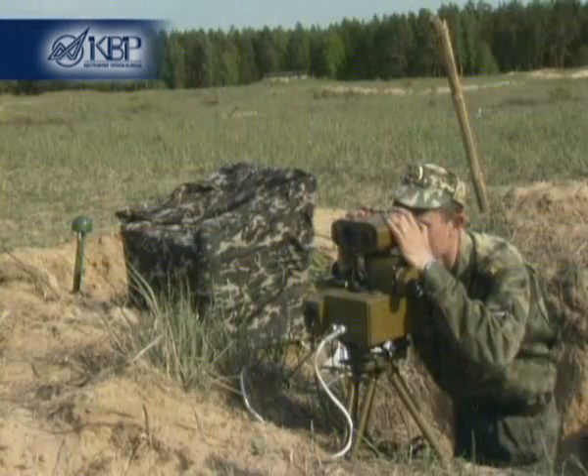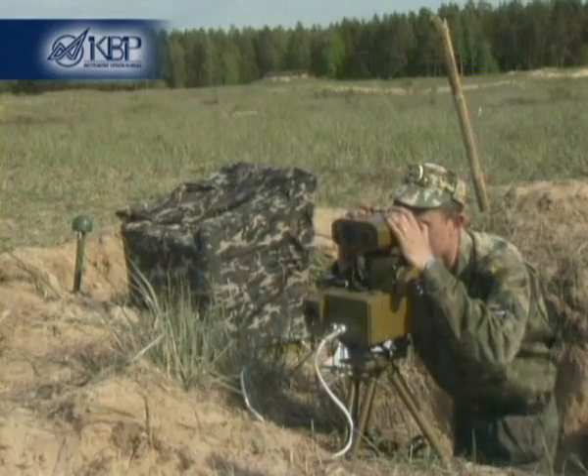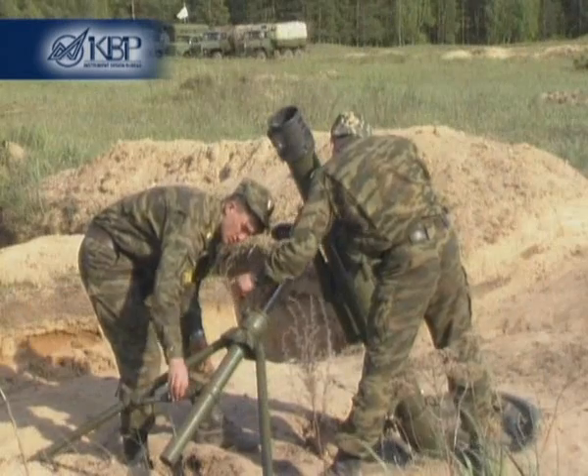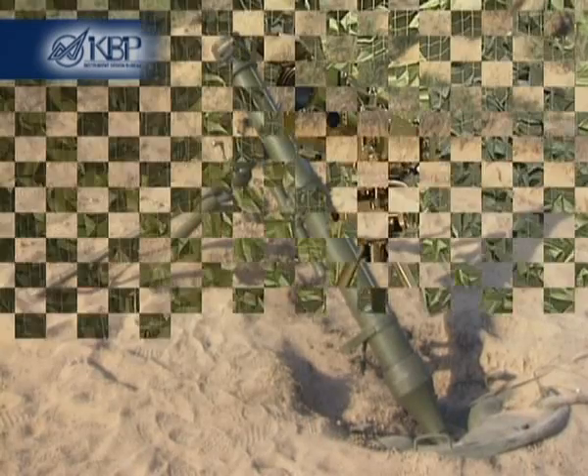In action, the system is controlled by an organic mortar crew and does not impose additional requirements on the organization of fire positions and command observation posts.